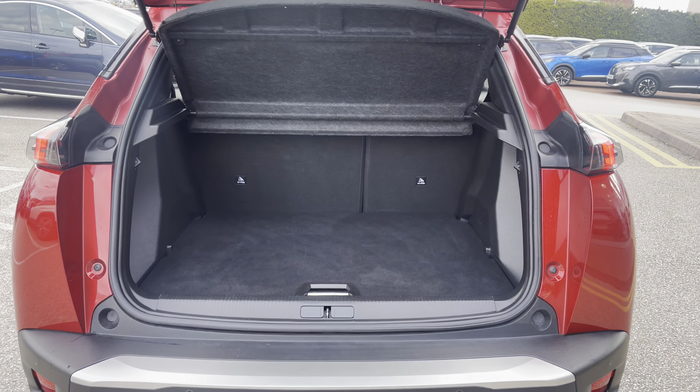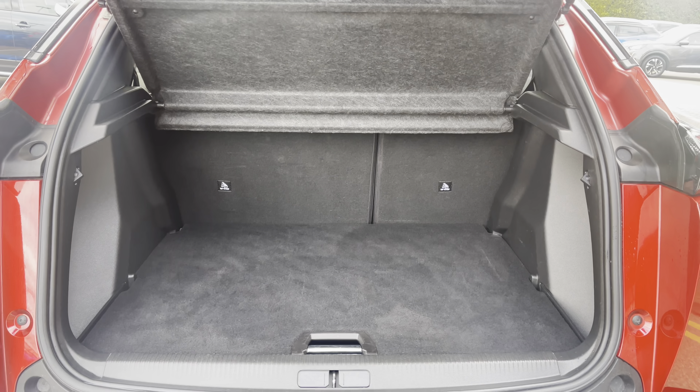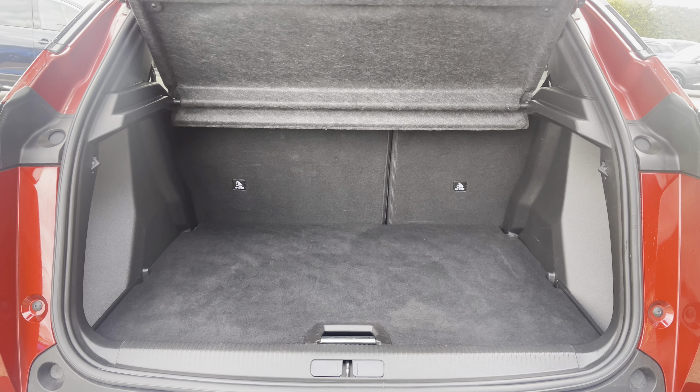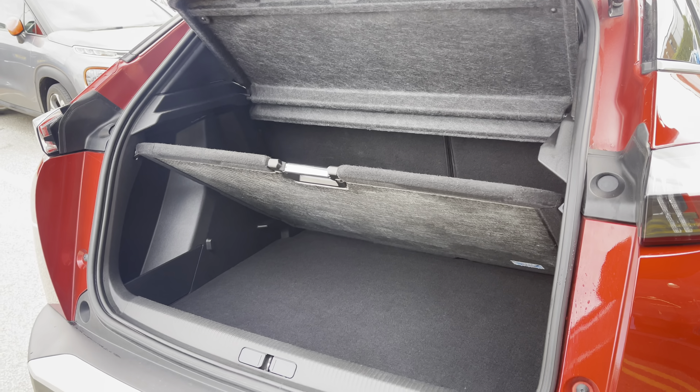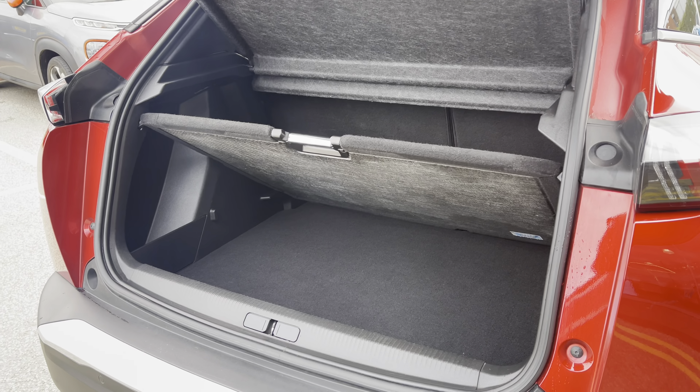The boot offers up to 434 litres of storage space, which can be further increased once your rear passenger seats are folded down. You also have the fully adjustable flooring which will provide you with additional storage space and can be fully removed if required.